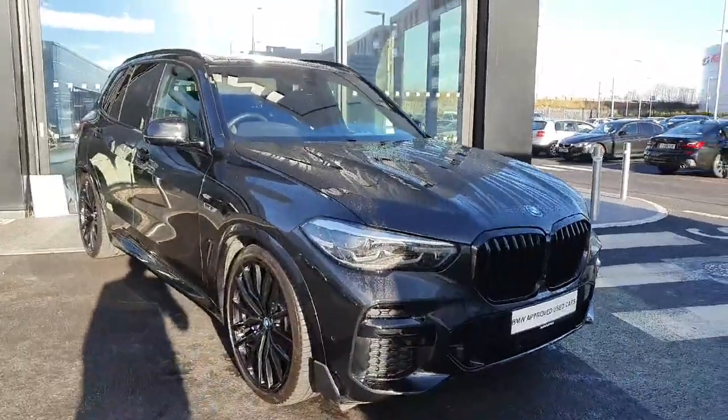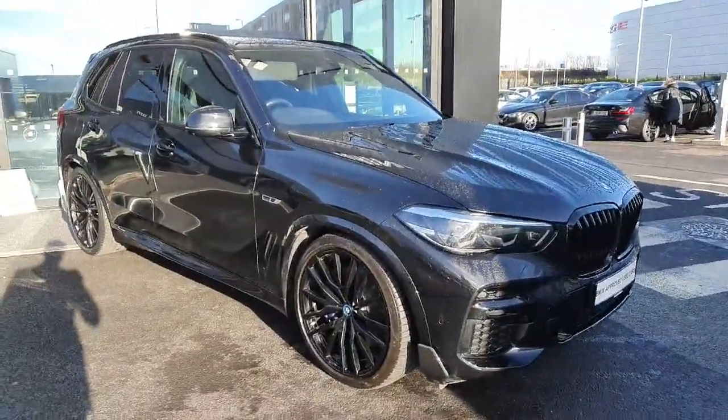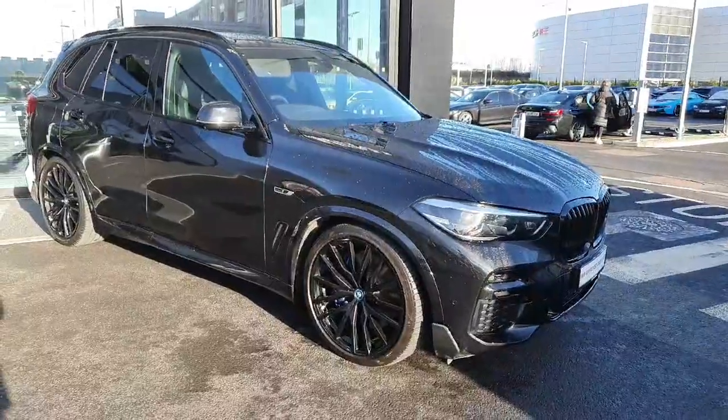That'll be all for me today. If you'd like to book a test drive with this car or if you'd like any additional information on it, please contact us here at Joe Duffy BMW Charlestown.